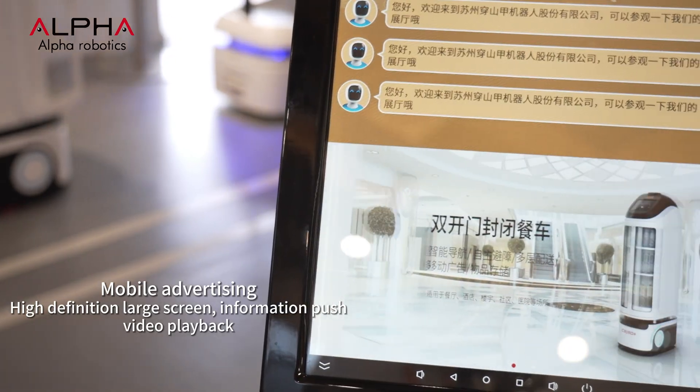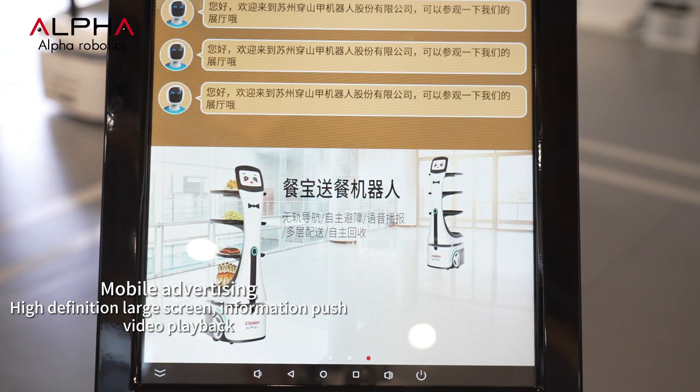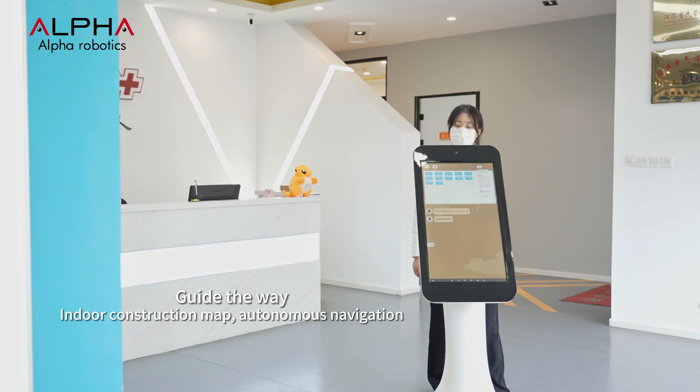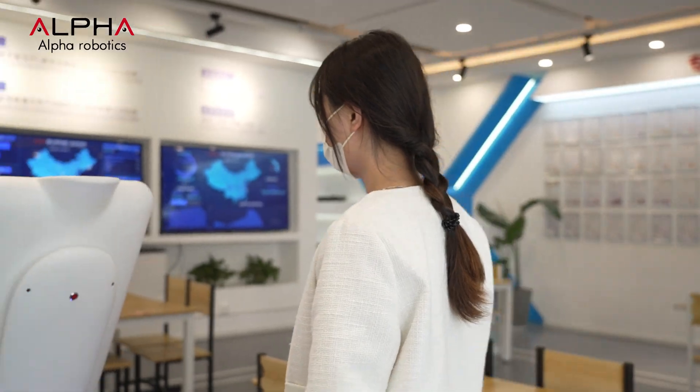The high definition screen can display landing pages, play videos, and provide mobile advertising space. By LiDAR, Jupiter can automatically build maps and navigate autonomously in indoor environments, leading guests to the desired location.